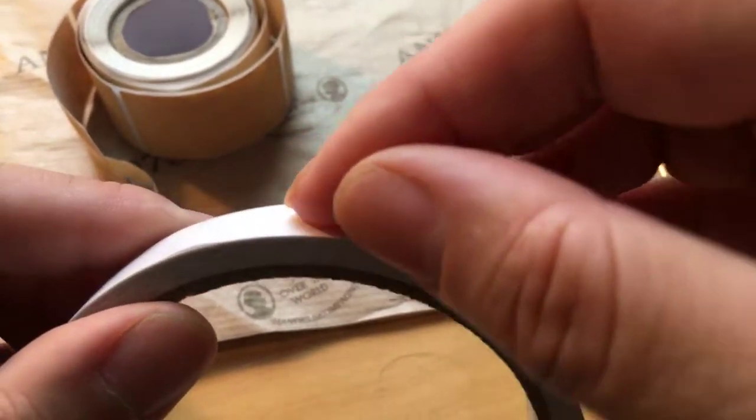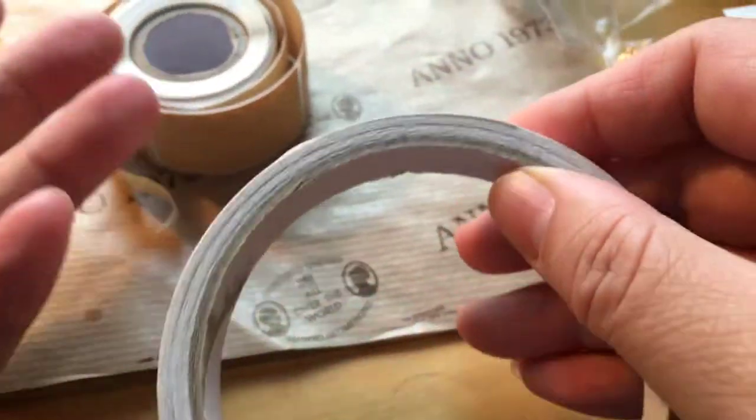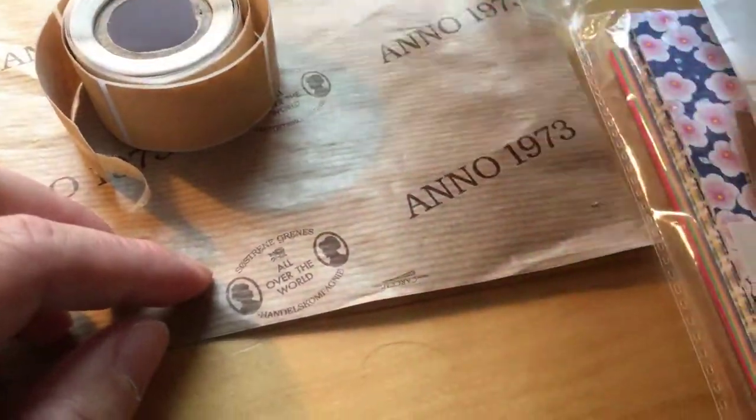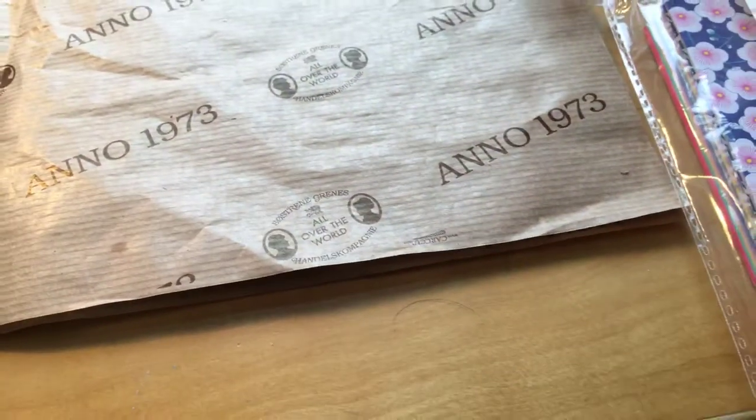The person you send it to can later peel off the backing themselves. So it's convenient to buy a pre-made sticker pack or make one yourself like I described.